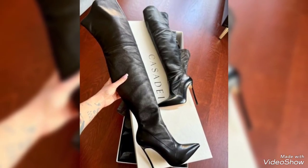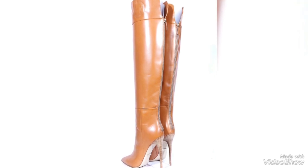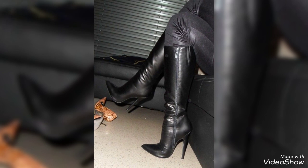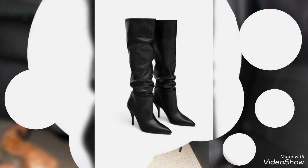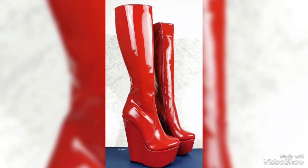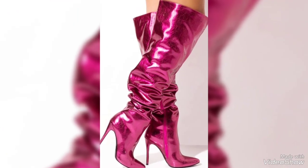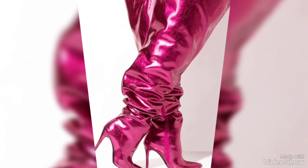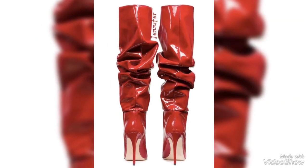Hi everyone and welcome back to my YouTube channel. How are you guys? I hope you all are fine and doing very good in your life. Back again with a new video, new style and new designs. In this video, I'm going to show you different types of latest, nice and gorgeous ideas — amazing patterns and beautiful designs of leather long boots. Stylish leather long boots ideas and perfect designs, latest style, so unique and so beautiful.